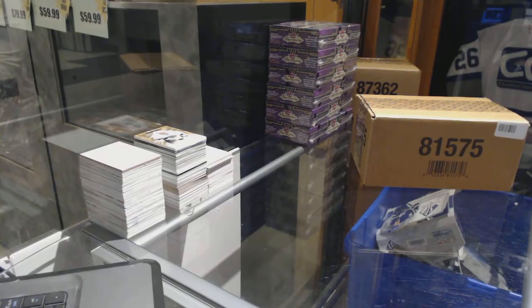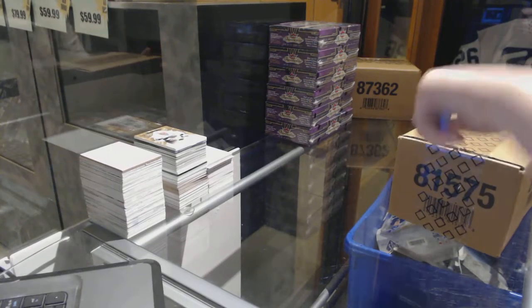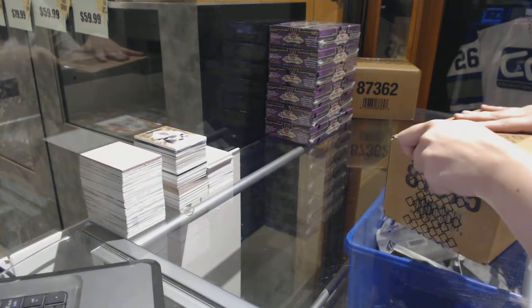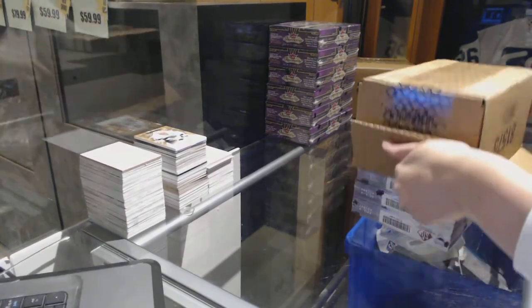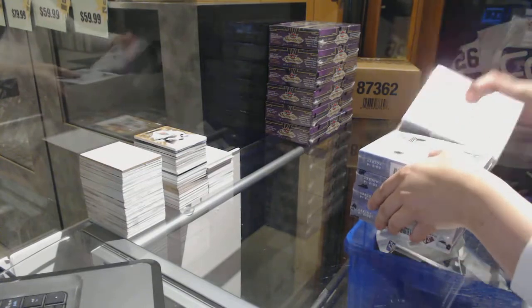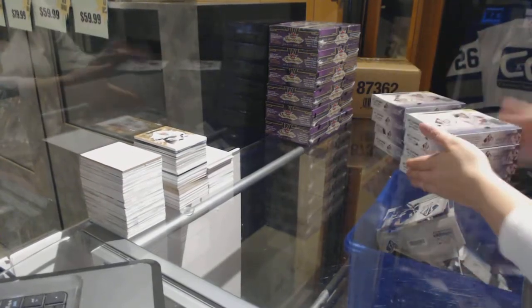Starting off CNC group rate 7530, we've got the 1314 SB Game Use 8-box case break. Best of luck guys, here we go.